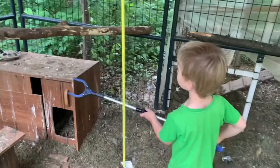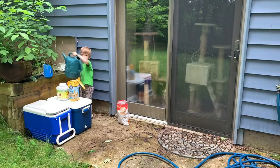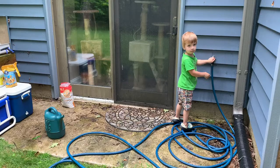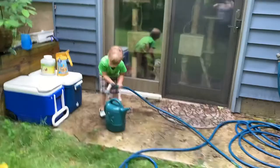Logan's going to demonstrate how to get water for the chickens. Go ahead and get the watering can, Logan. He gets the watering can, he turns on the valve. All right, try again — there you go. And then he's going to fill it up.